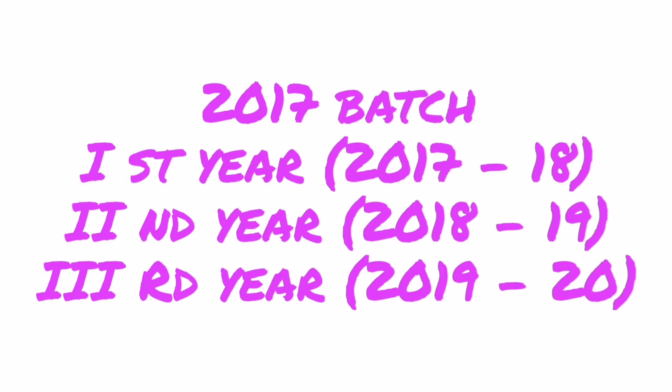Next, 2017 batch — this batch is also eligible for these backlog exams. If anyone of you has 1st, 3rd, 5th, and 6th semester backlogs, pay your exam fee before the last date at your respective college along with the particular semester memo.